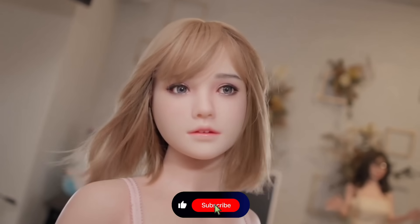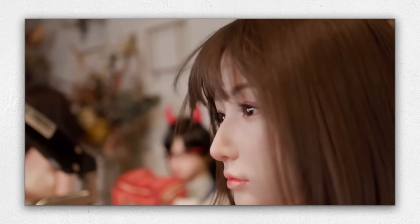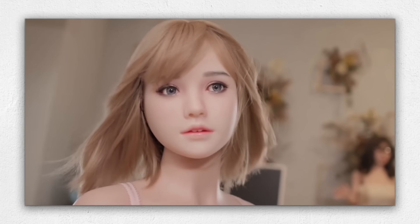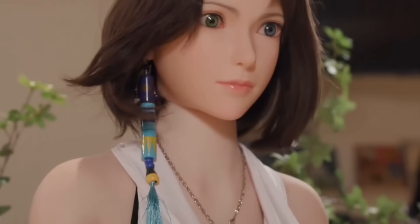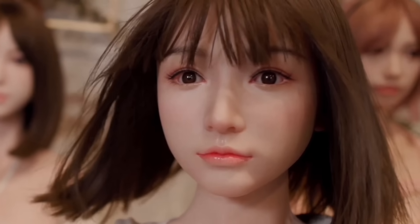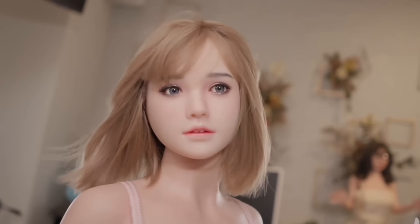Beyond the physical, Iron Tech has engineered S41 with interactive capabilities. Her design enables her to be engaged in situations where movement and presence are required, echoing the advancing progress of humanoid robots. Her expressive design captures subtle details, from the shape of her lips to the natural stance of her body, giving her a sense of genuineness. S41 represents the future of robotic dolls — from static figures to dynamic companions — revolutionizing the future of companionship and redefining human interaction with technology.